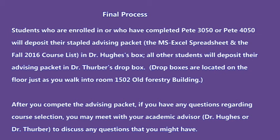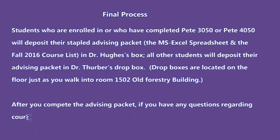After you complete the advising packet, if you have any questions regarding course selection, you may meet with your academic advisor — Dr. Hughes or Dr. Thurber — to discuss any questions that you might have.